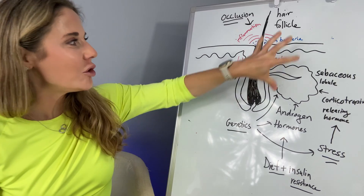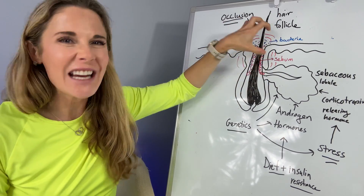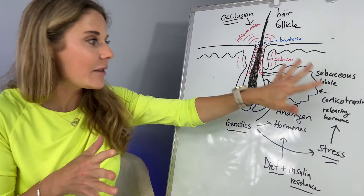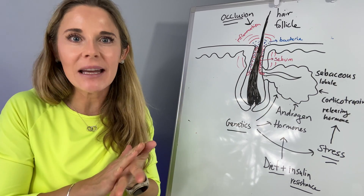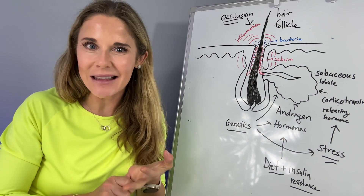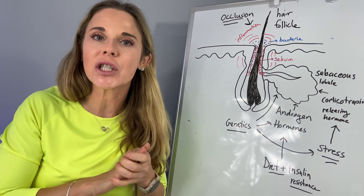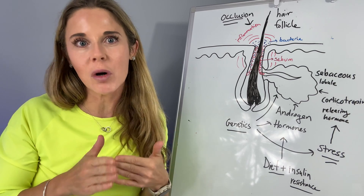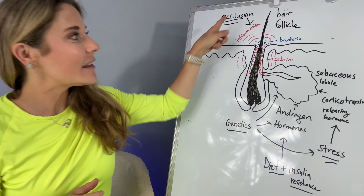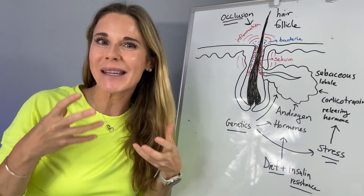So how do you know if the blockage of the hair follicle is really just your root cause and there's nothing going on behind the scenes? You might suspect that occlusion — physical blockage — is the primary root cause of your acne based on facial mapping. Occlusion is usually the culprit when it's something coming from the outside.